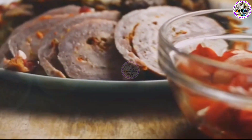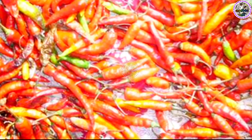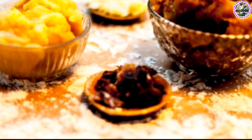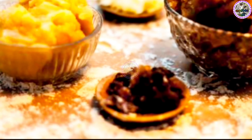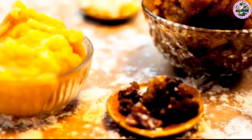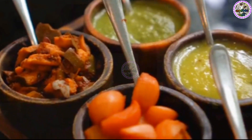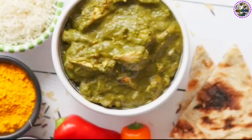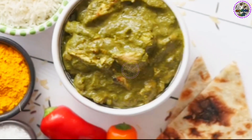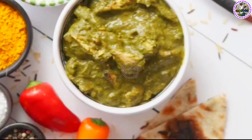From the fiery Bhaghar of Andhra Pradesh loaded with red chilies, to the sweet and spicy Bhaghar of Gujarat with its mustard seeds and jaggery, the tadka took on different forms, colors, and flavors as it traveled across the country, adapting to local tastes and ingredients. In Punjab, the tadka is often a robust mix of garlic, ginger, and tomatoes, while in Kerala, it's a more delicate blend of mustard seeds, curry leaves, and coconut oil.